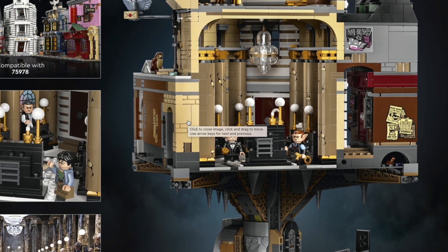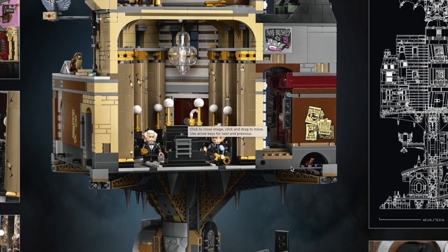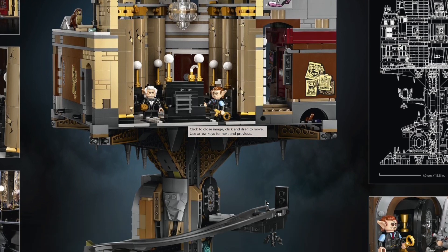I bet the LEGO designers were kicking themselves that they designed the Diagon Alley set with base plates rather than normal plates, because it means when it came to this set, if they wanted to make it compatible, they had to have a base plate — which of course doesn't have any connections underneath — and make it balance on this ridiculous structure, which looks like it uses tow ball connectors and corner panels in order to keep it in place.